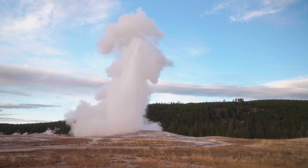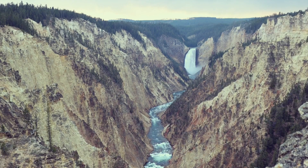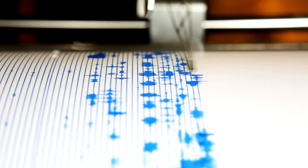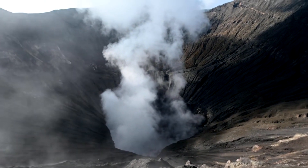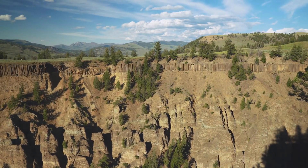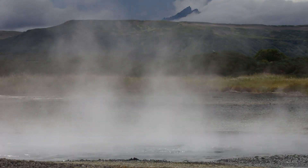Despite the potential for another catastrophic eruption, scientists believe such an event is not imminent. The Yellowstone volcanic system is closely monitored by the Yellowstone Volcano Observatory, or YVO — a collaboration between the U.S. Geological Survey, the University of Utah, and Yellowstone National Park. The YVO employs a range of monitoring techniques, including seismographs, ground deformation measurements, and gas emissions analysis. Current observations indicate that Yellowstone is in a state of relative calm, with no immediate signs of an impending eruption. Frequent earthquakes and ground deformation are considered normal background activity for a large, active volcano.